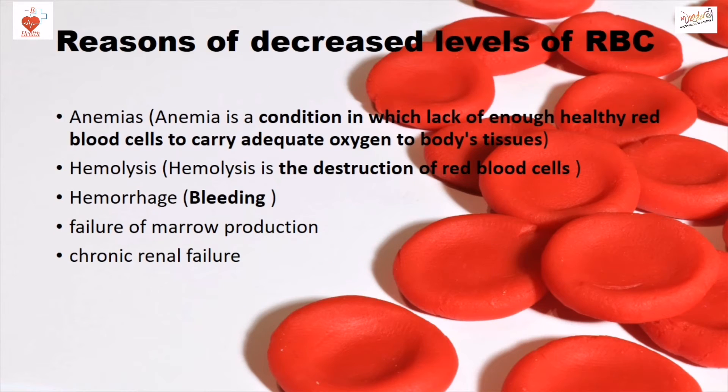Reasons for decreased levels of RBC include anemias, hemolysis, hemorrhage, failure of bone marrow production, and chronic renal failure.